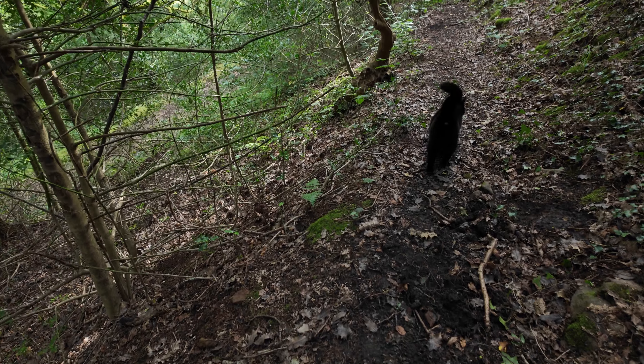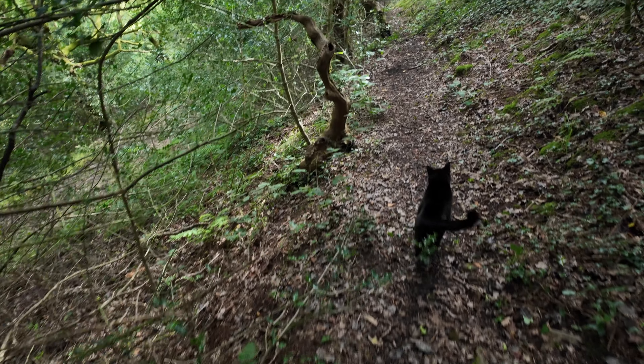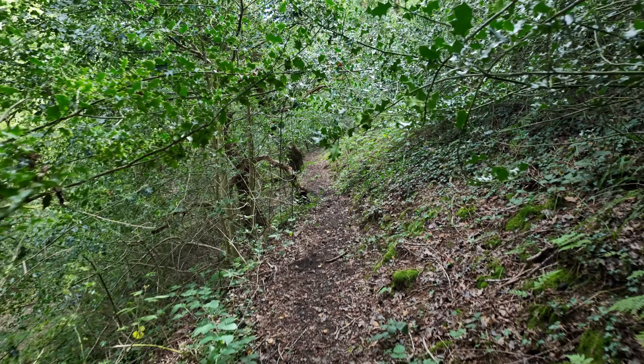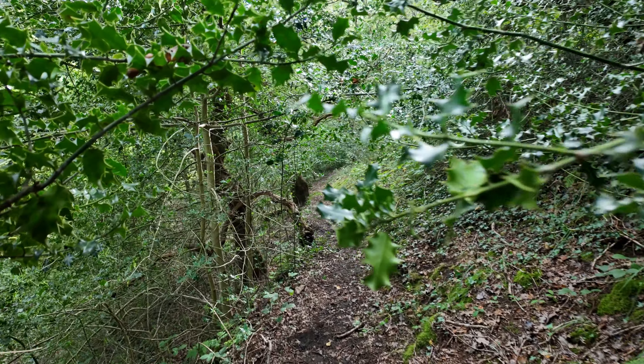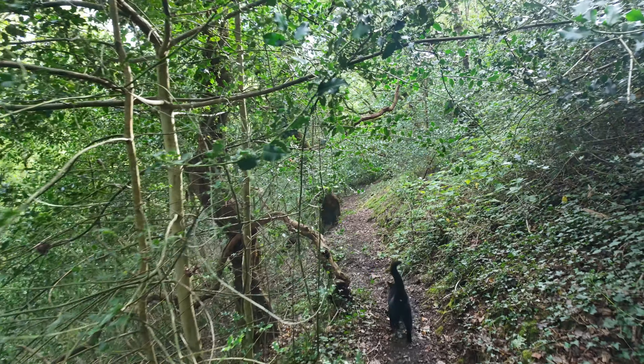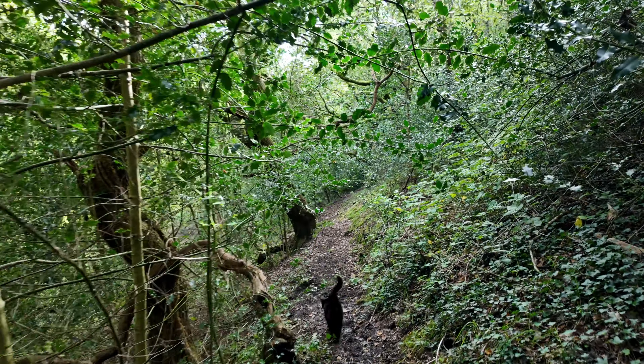So we'll see what we can find. I'll turn you round again now because we're nearly at where we need to be. There we are — Arbuthnot leading the way. And this is our little dingley dell, where we've got our — well, hopefully still got our bird feeders.